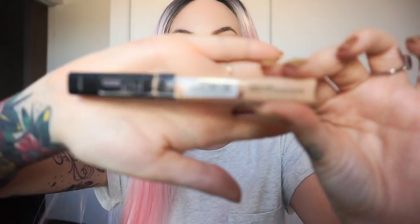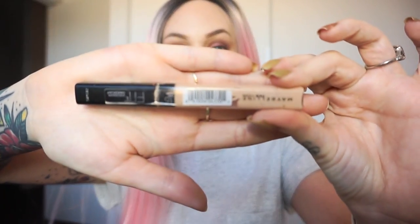Moving on, I have two concealers for you and both of these are highly loved. I have firstly the Fit Me Concealer from Maybelline. I have this in two colours — 15 Fair and also Light 10. The Light 10 does suit me a lot better but the 15 Fair works when I'm tanned. This is highly loved and it is very, very similar to the Nars Creamy Concealer. Beautiful.